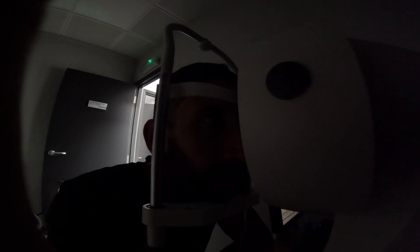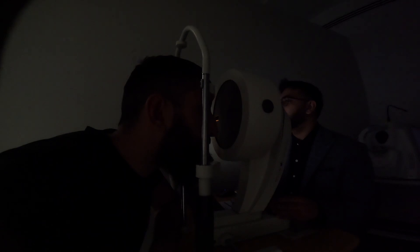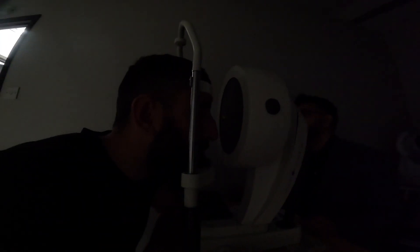Don't blink, and we're going to do the next eye here. So if you want to take one blink — now don't blink. Keep holding. Now you can blink. Just getting ready now — if you can take one blink. Now don't blink. Keep holding. Now you can blink.